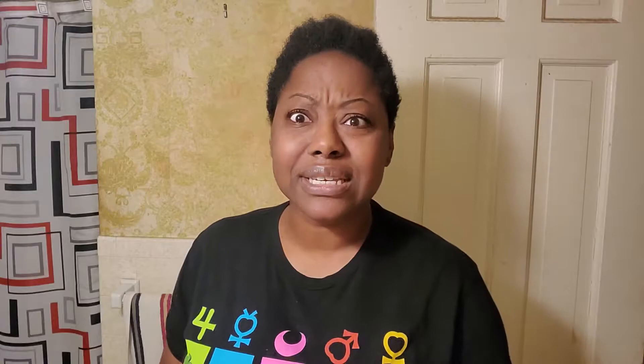As it turns out, there was a Freeman mask there that I had never seen before. And if you've been here since the very beginning, you remember that I loved my Freeman masks. I did a review on each and every single one that I could possibly get my hands on, but I've never seen this one — this soothing cooling gel mask with watermelon. Like what? And I love watermelon so much. It is so wonderful.